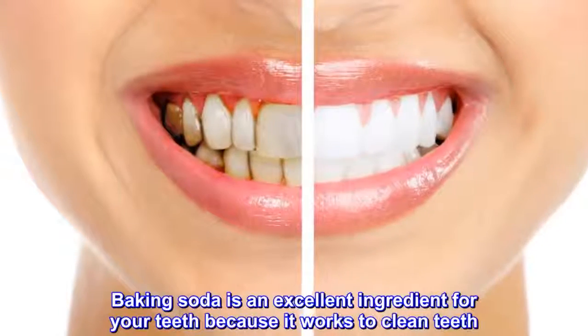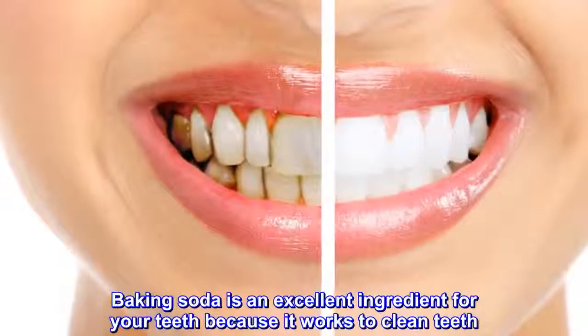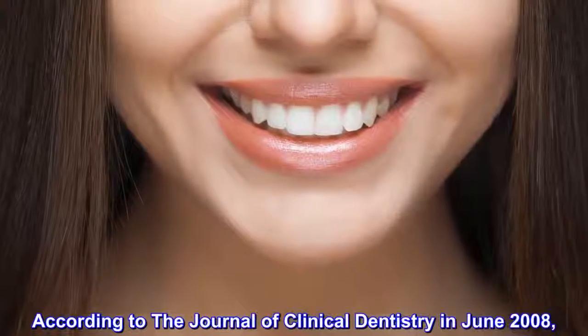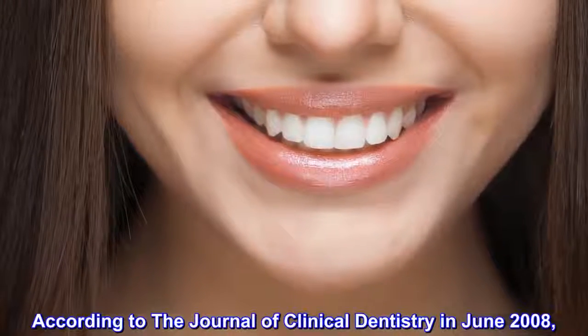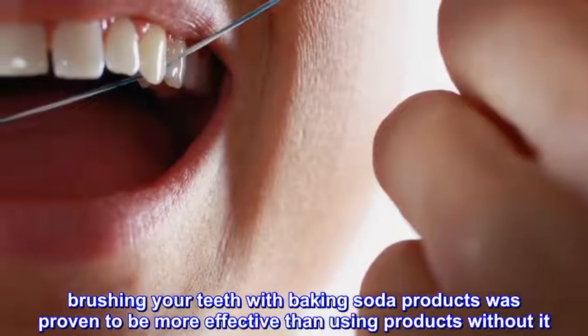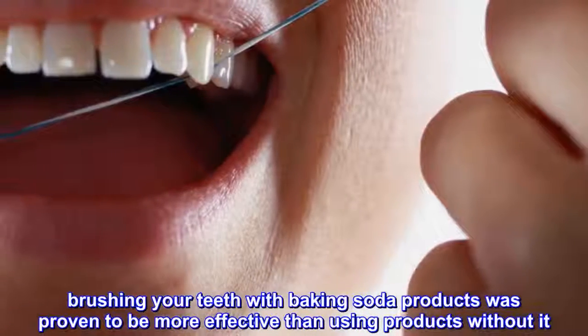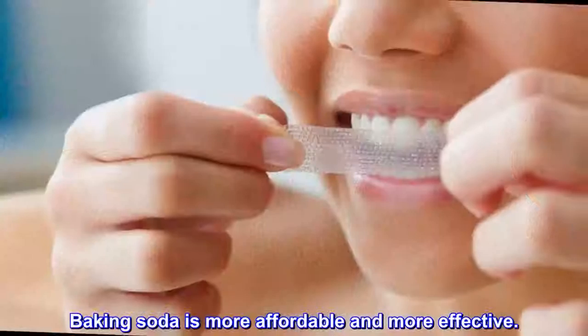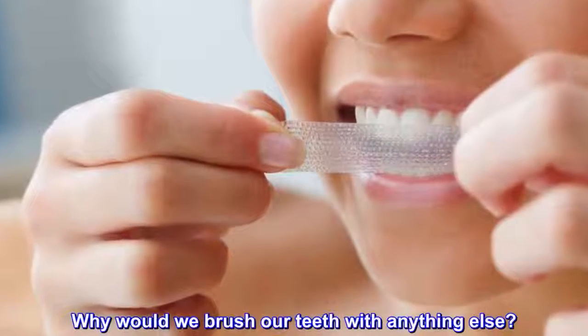Baking soda is an excellent ingredient for your teeth, because it works to clean teeth. According to the Journal of Clinical Dentistry in June 2008, brushing your teeth with baking soda products was proven to be more effective than using products without it. Baking soda is more affordable and more effective — why would we brush our teeth with anything else?